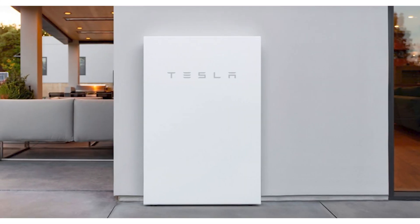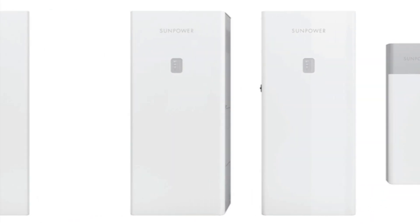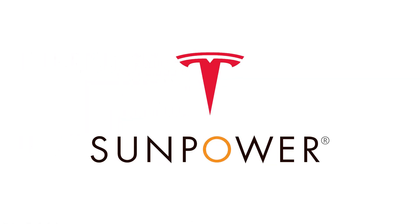The home battery market is rife with options, among which the Tesla Powerwall and SunPower's SunVault have emerged as frontrunners. Tesla's Powerwall is a well-established contender, while SunPower recently unveiled the SunVault. This video will investigate each battery's characteristics and provide a comparative analysis.